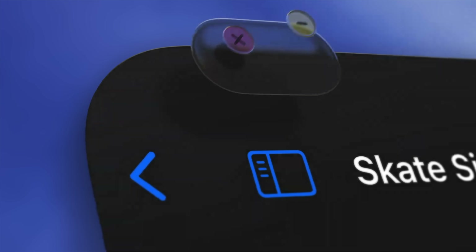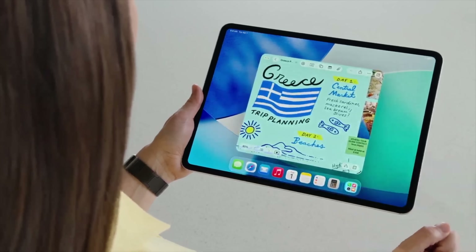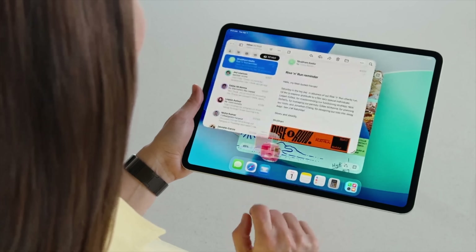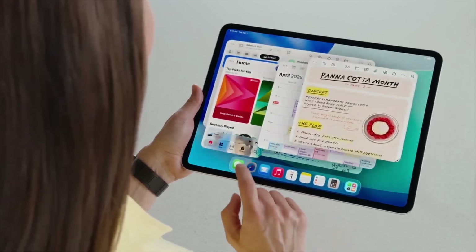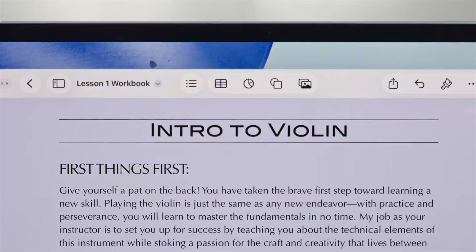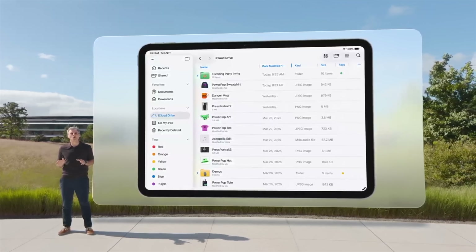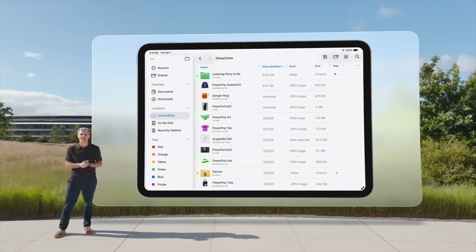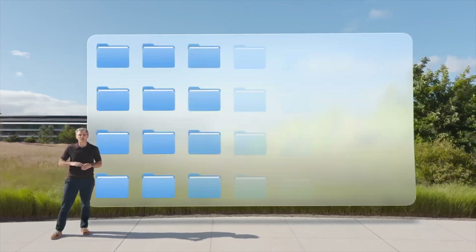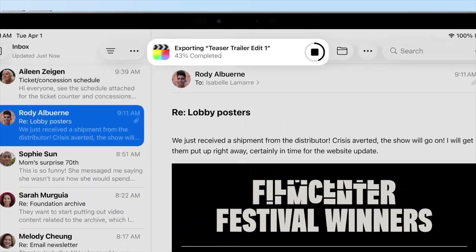Over on iPadOS, the big news is the updated window management system, which looks incredible. There is support for many more apps at once, they're easy to resize, and there is even support for Exposé. Apple even added a new menu bar at the top for the usual controls. There's a new Files app with an improved list view to make working with files much easier. There is now background task support for iPadOS — things like exporting a video can run in the background while you continue to use your iPad.